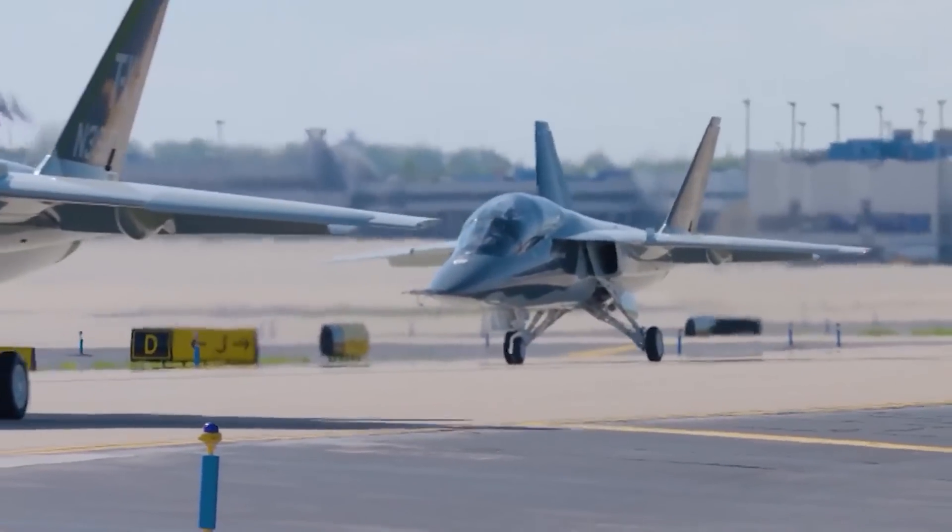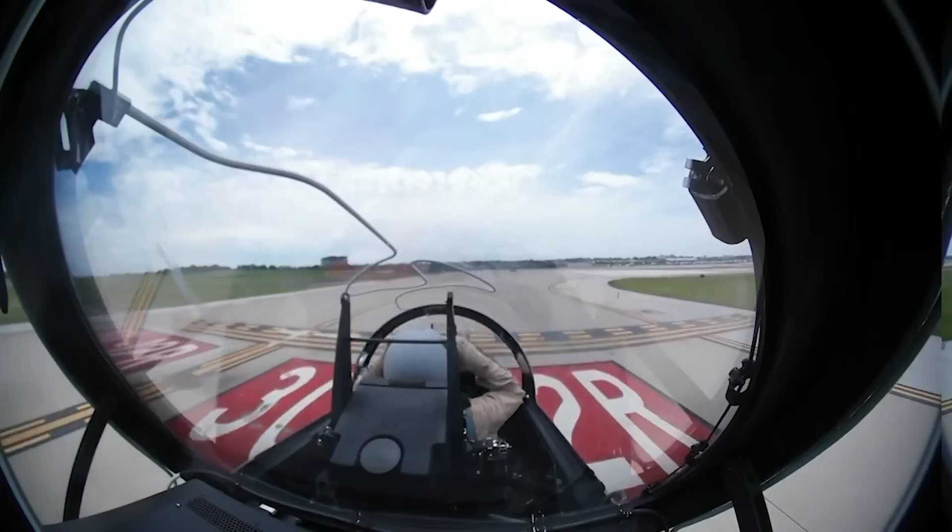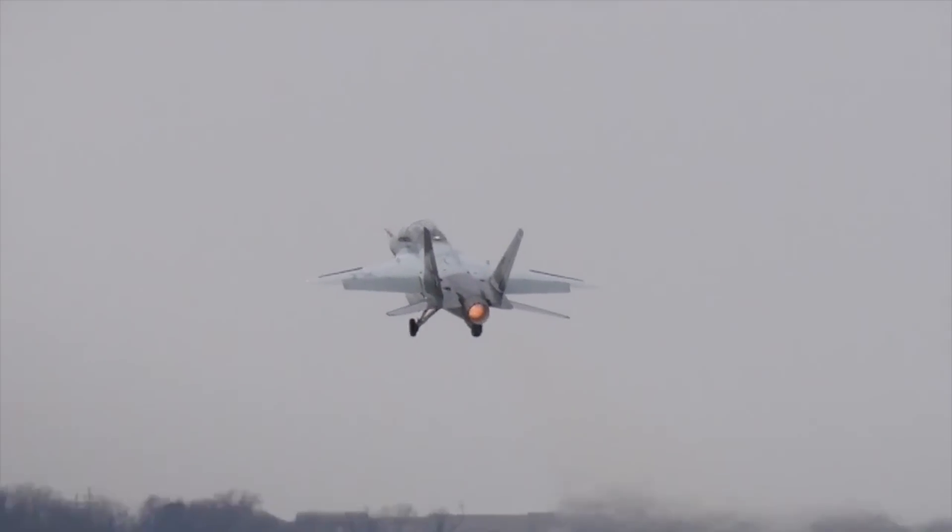One of two Boeing purpose-built jets for the U.S. Air Force, the T-7A taxis into position. The future of U.S. Air Force advanced pilot training is aloft.